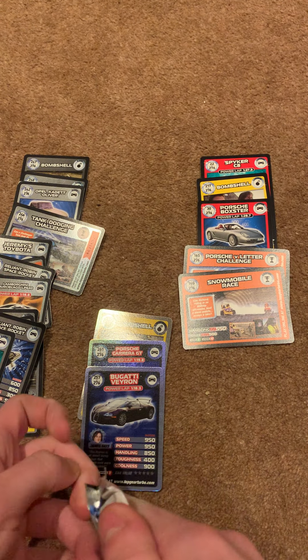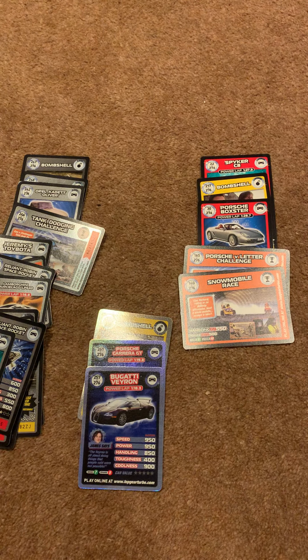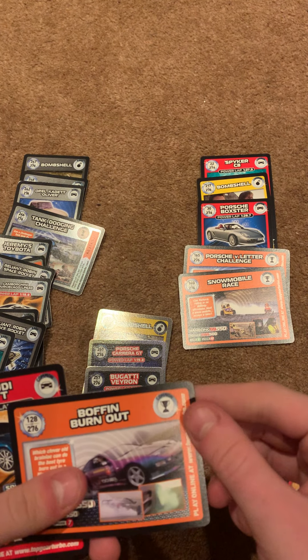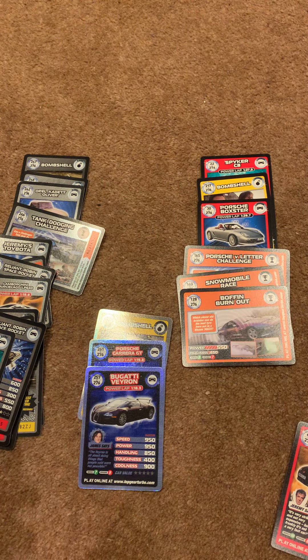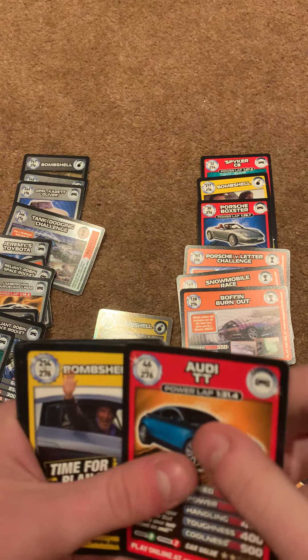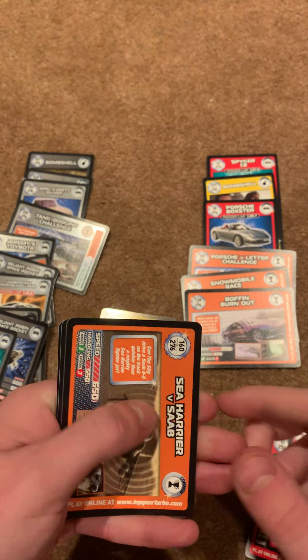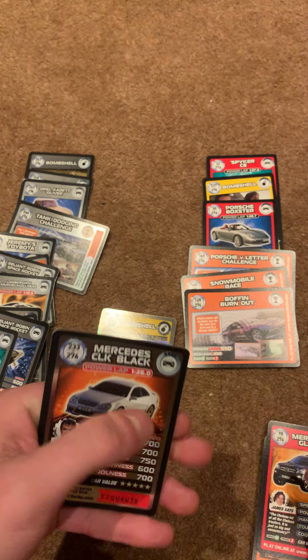That's two Super Rares I think we needed — very nice indeed. 63, 128 — that's another one we needed. I need one more challenge card now. 46, 214, 98, no, and no.